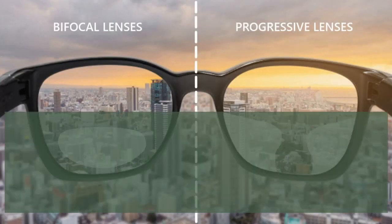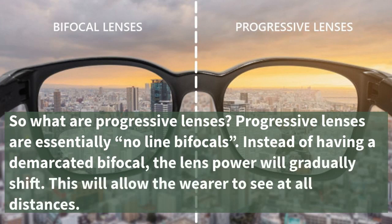What are progressive lenses? Progressive lenses are essentially no-line bifocals. Instead of having a demarcated bifocal, the lens power will gradually shift. This will allow the wearer to see at all distances.